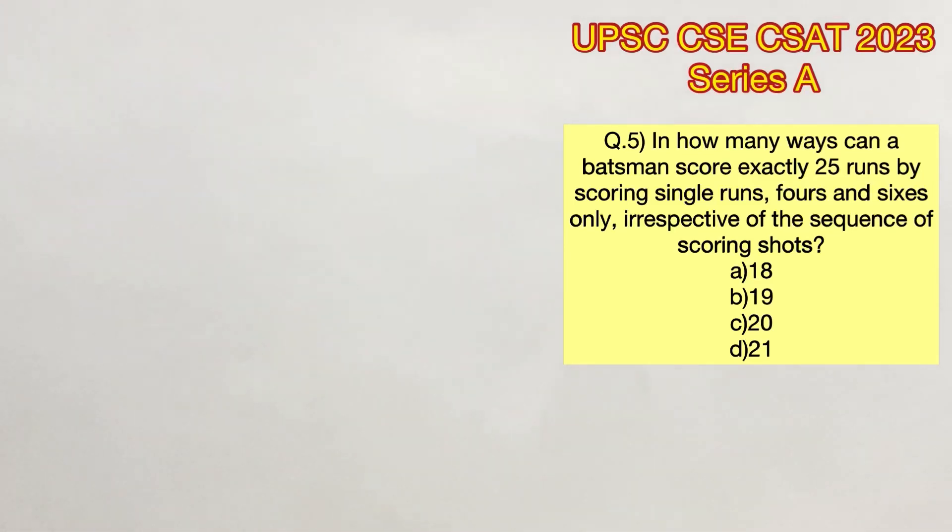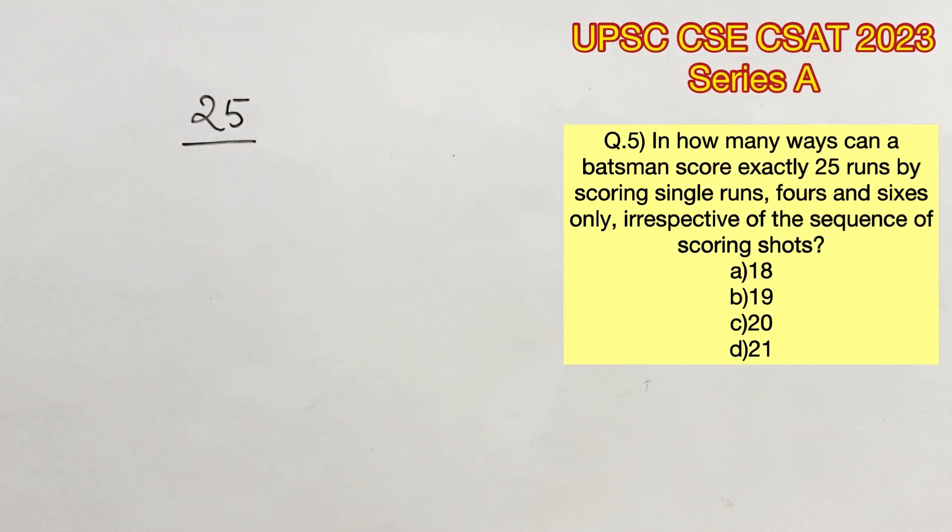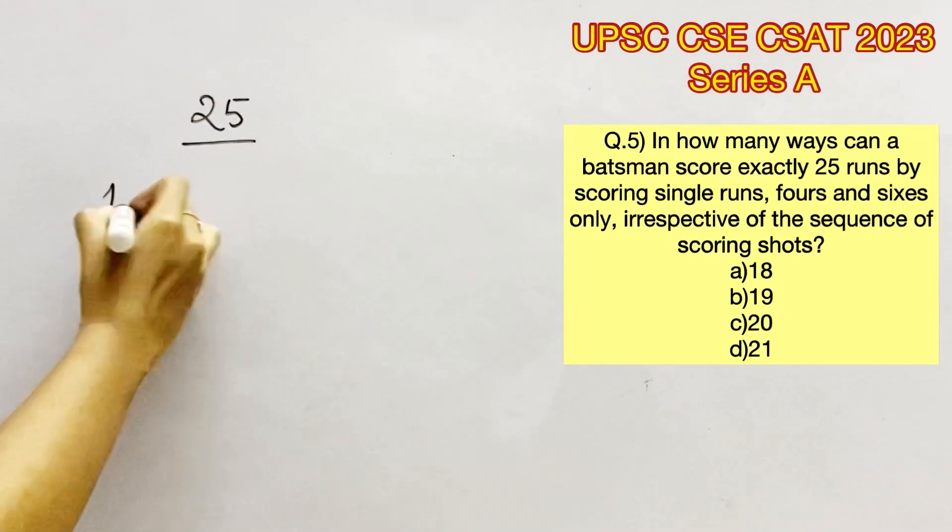Welcome to Aptitude Destination. Please pause the video and read the question completely. In how many ways can a batsman score exactly 25 runs by scoring single runs, 4s and 6s only, irrespective of the sequence of scoring shots?